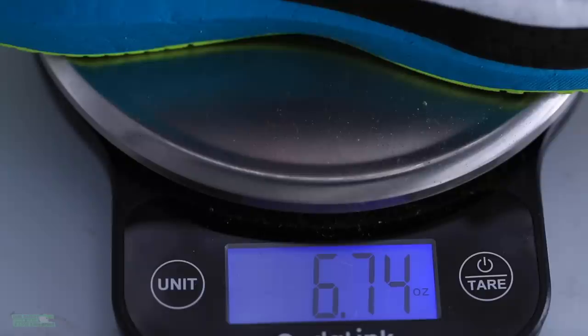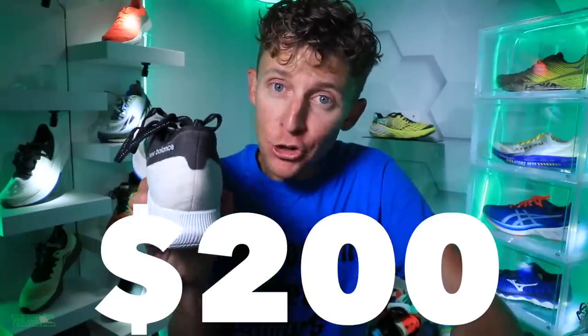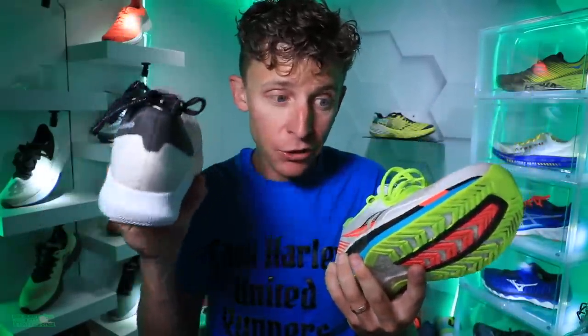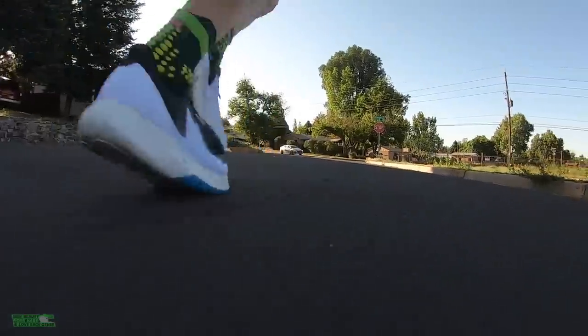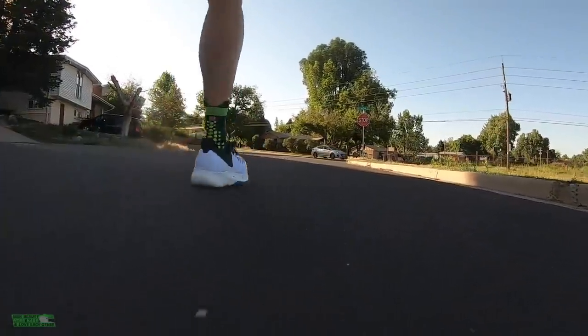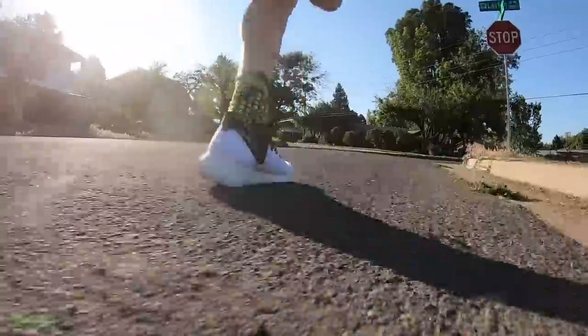Price point — oh nelly — $200 for the FuelCell TC. It's a little much, New Balance. If the Endorphin Pro is $200 but significantly lighter, I'm going to say the FuelCell TC needs to be closer to the $175 mark. You're pushing the envelope a little too much on price.